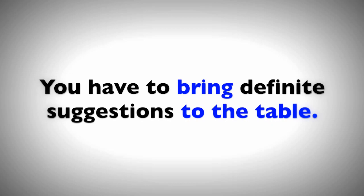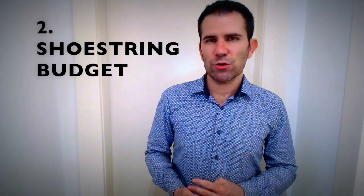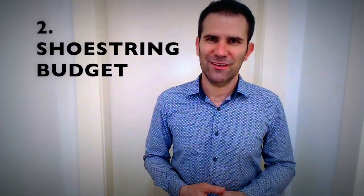You have to bring definite suggestions to the table. What can you bring to the table? So if someone asks you that, it means what can you offer this company. Often when you go for a job in a big business they might say, 'What can you bring to the table? What skills do you have?' For example: I can bring to the table my software skills, my IT knowledge, my three languages, or my customer service skills.